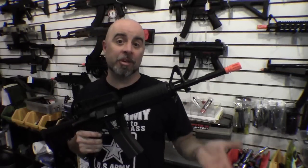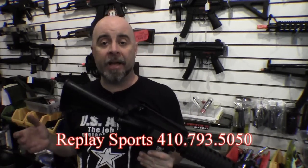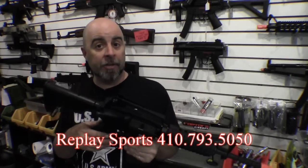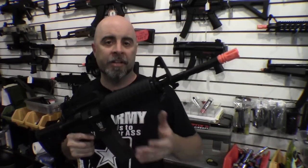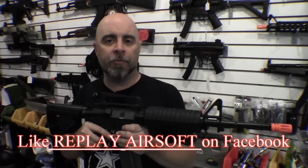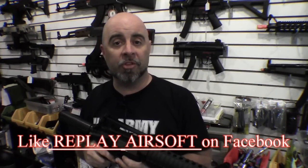Obviously there are going to be some guys who don't want to make any compromises on their airsoft guns, and that's exactly why we carry more than one version of gas blowback — so everybody can get exactly what they want. If you have any more questions on any of the guns we showed today, or just want to come in and try them out for yourself, feel free to stop by the showroom. Remember to like us on Facebook, and we'll see you next time.